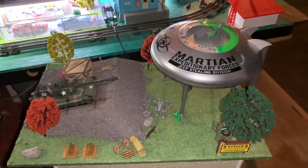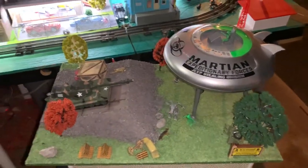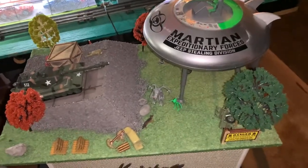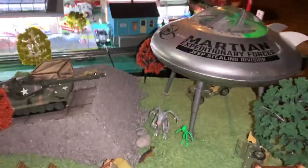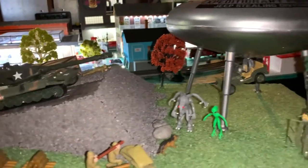Well, this is really cool. I just received it today. It's from Menards. It's their new Menards War of the Worlds diorama, kind of a take on something.